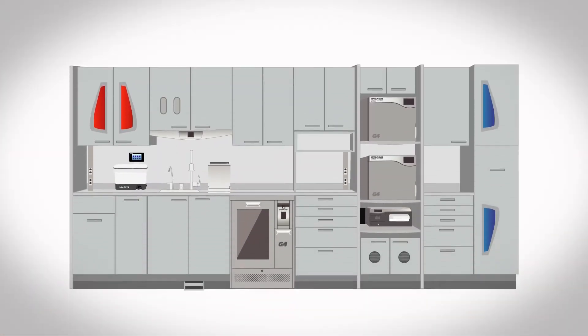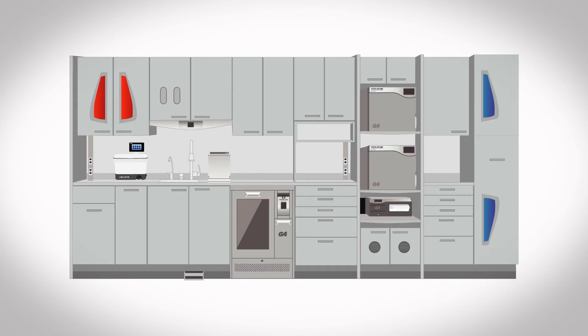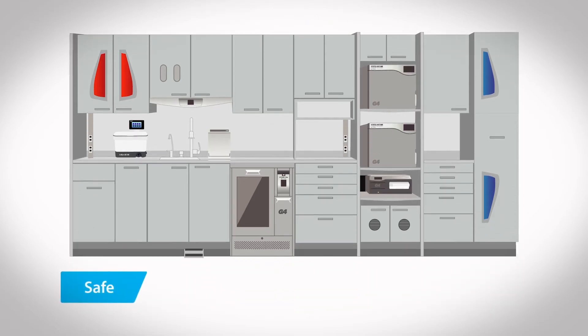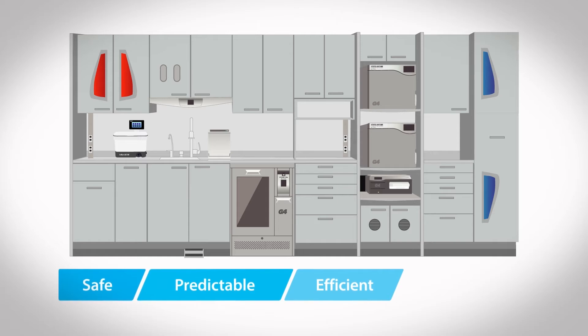Including Statum in your Stericenter will help your office meet Sican's Stericenter specs, meaning the Statum improves safety, ensures predictable results, maximizes efficiency, and maintains compliance.